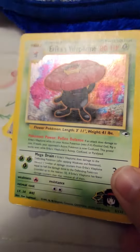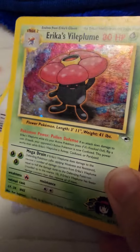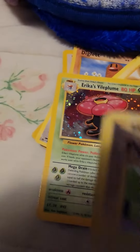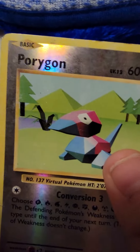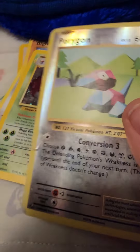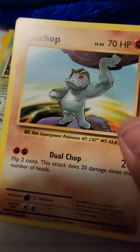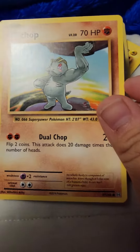Then I don't remember this one either — Erika's Vine Plump, 80 HP. Then Porygon, very cool, shiny. Then my Chomp, looks weird, 70 HP.